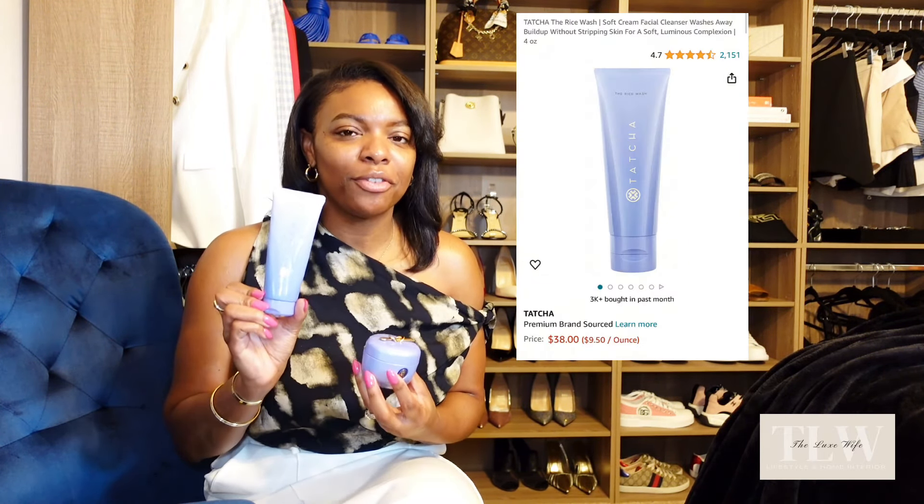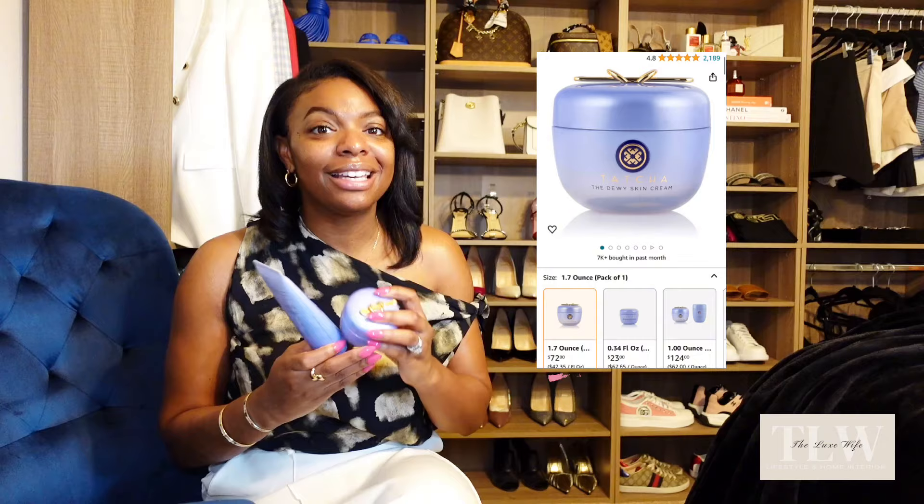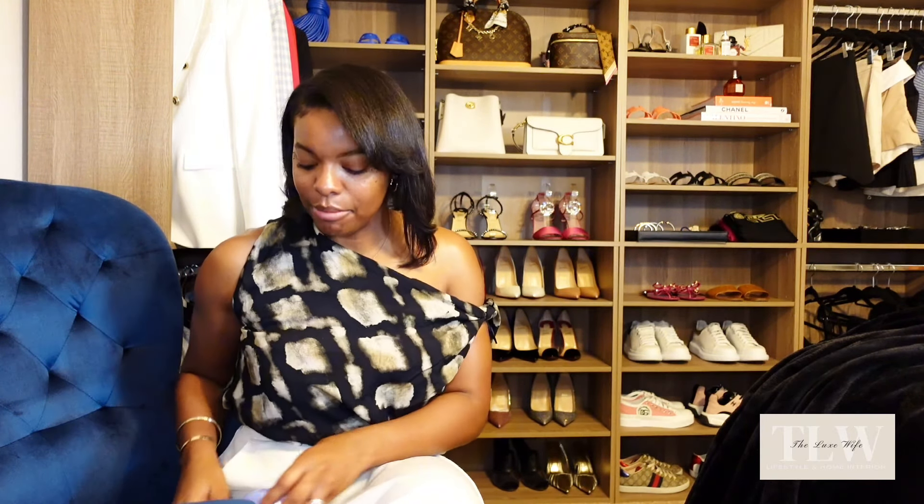When it comes to price, the rice water wash is around $40 and the skin cream is around $60. I'm going to be honest — yes it is pricey, but the $100 you spend on these two products combined goes a long way. If I'm into a year on using these products, that lets you know I'm using them on a day-to-day, morning to night basis and they're lasting me a very long time.